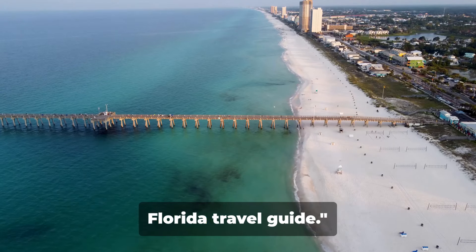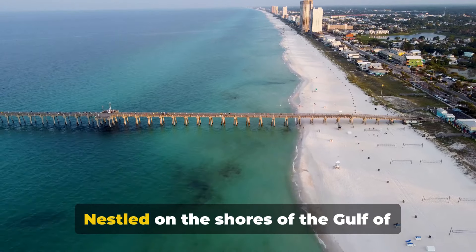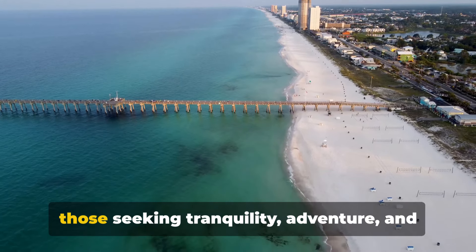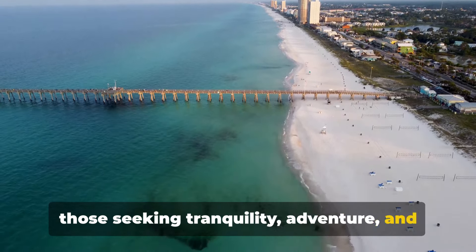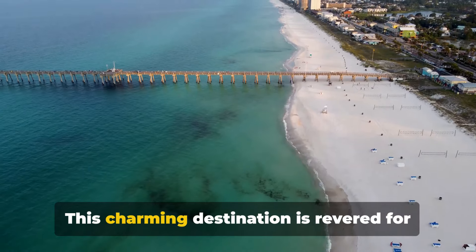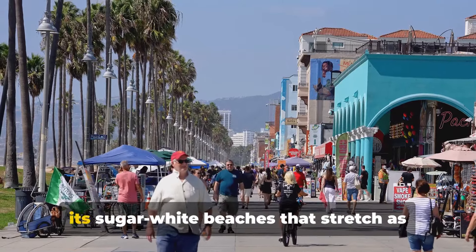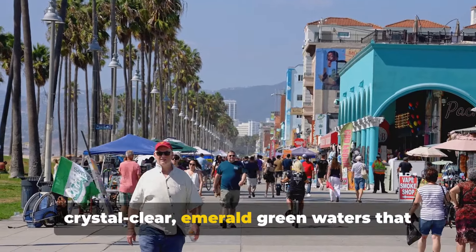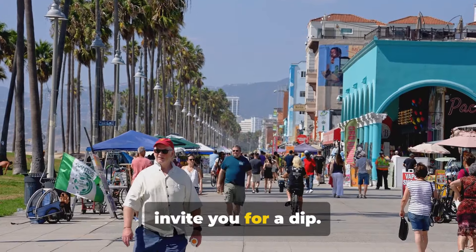Welcome to this complete Pensacola Beach Florida Travel Guide. Nestled on the shores of the Gulf of Mexico, Pensacola Beach is a haven for those seeking tranquility, adventure and everything in between. This charming destination is revered for its sugar white beaches that stretch as far as the eye can see, and the crystal clear emerald green waters that invite you for a dip.